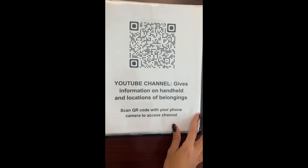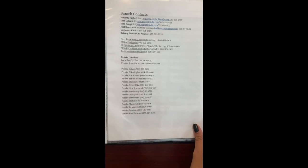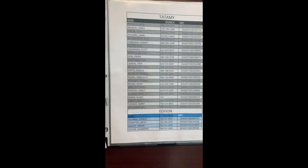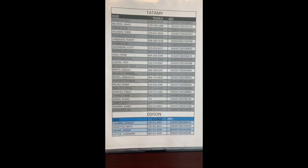This is the QR code for the YouTube channel, cab instructions, branch contacts for all of the ones at the Tademy branch along with the Penske locations, and the employee numbers and contacts for Tademy.